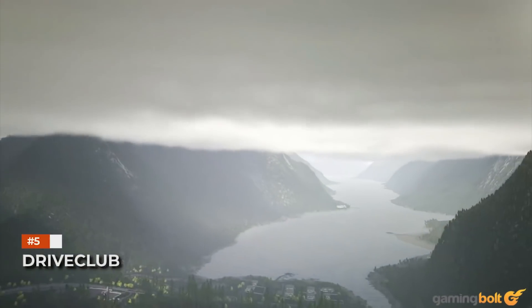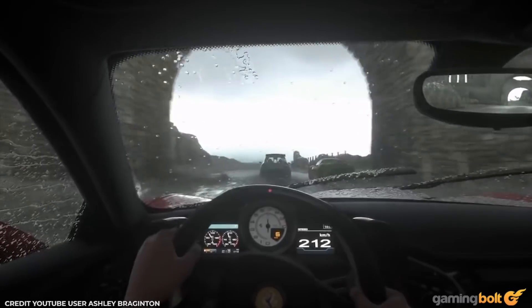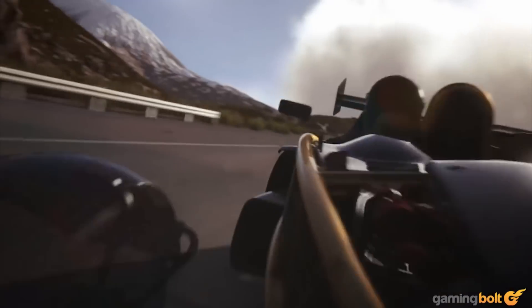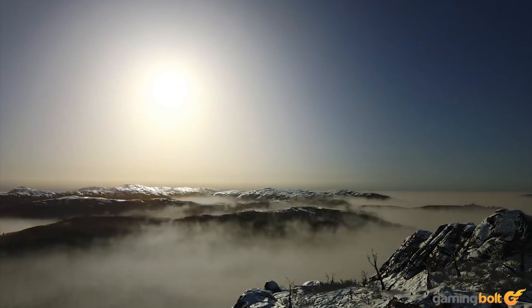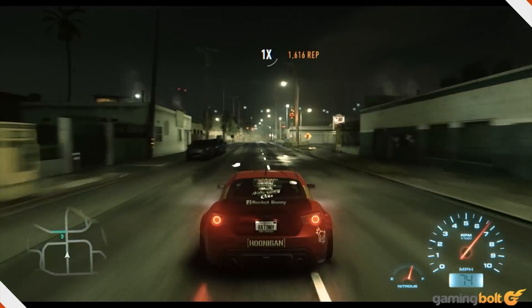DriveClub: What else can we say about DriveClub that hasn't already been said? Its weather effects are beautiful, from volumetric fog to snow, made even better with the addition of dynamic weather post-launch. Despite running at 30 FPS on PS4, the use of post-process anti-aliasing, high-resolution textures on cars, and realistic lighting and shadows still holds up to this day.